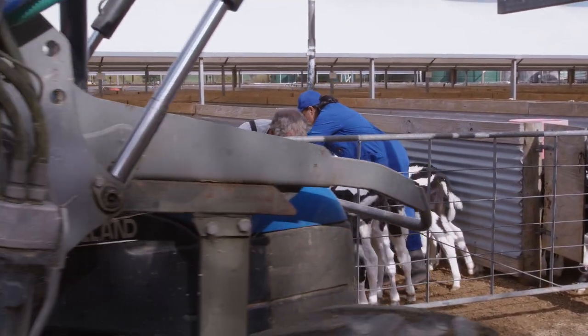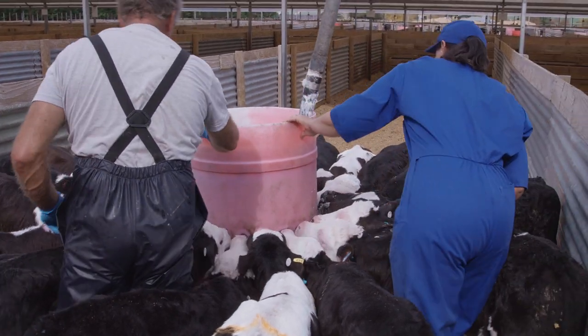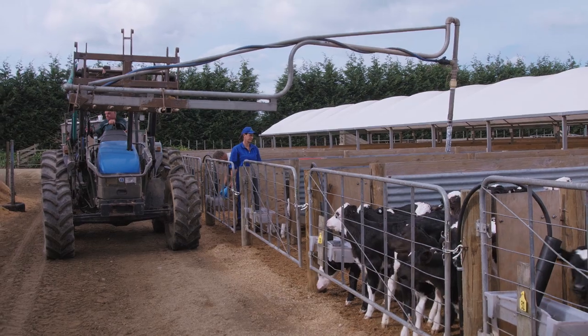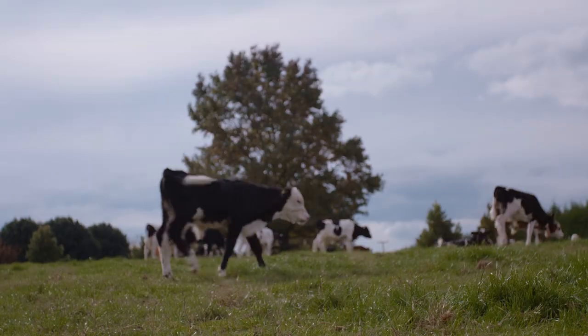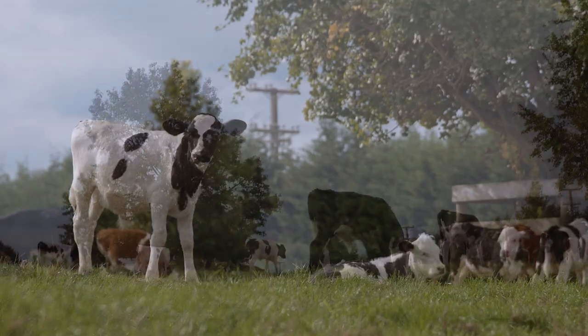Keeping costs under control is an important aspect of calf-rearing. Calves are babies that need high-quality feed to grow, so always compare the price to the quality of the product. In our experience, profitability's improved with fast-growing calves who stay alive.